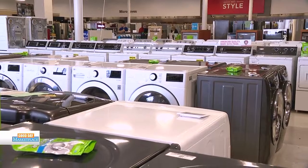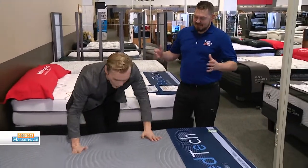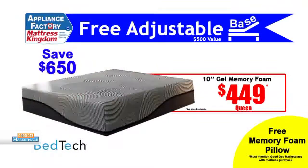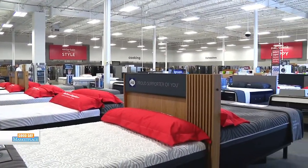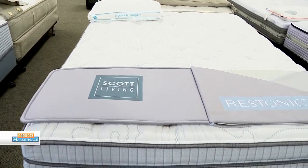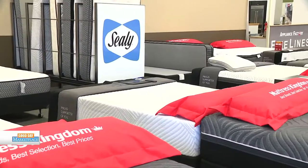They also have a mattress sale. This is a 10-inch full memory foam mattress for $449 right now. Not just that — they'll throw in a free adjustable base with it. An adjustable base lifts your head up with a power motion underneath the mattress, so if you want to do some reading or work in bed, you're covered.